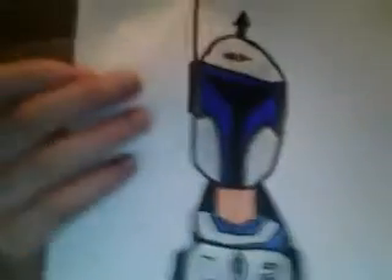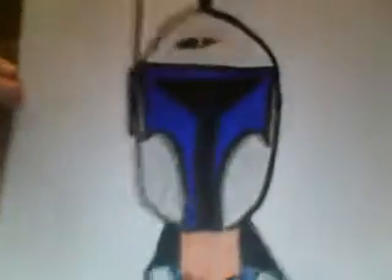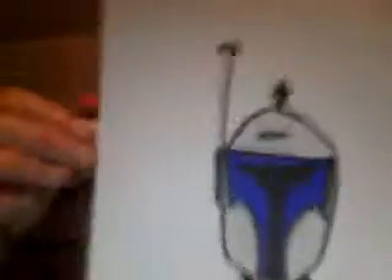Hope you like the drawings. I definitely like it. I love it, actually. It's so cool. It's Jango Fett.